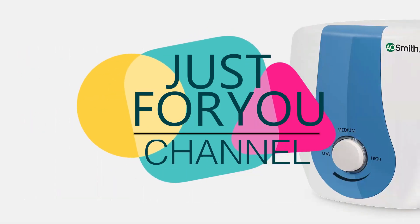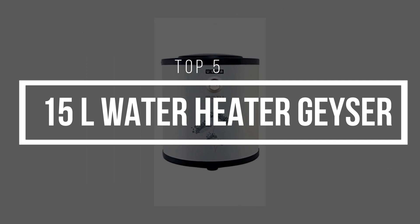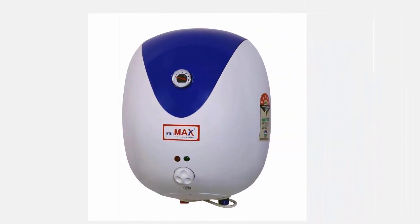Hello friends, welcome to our channel. Today in this top 5 product listing video, I discuss a list of the top 5 best 15-litre water heater geysers that are very efficient for your household applications. Here I also discuss their features and specifications.